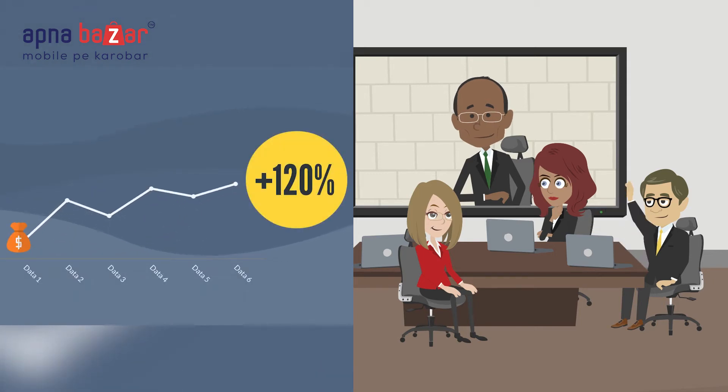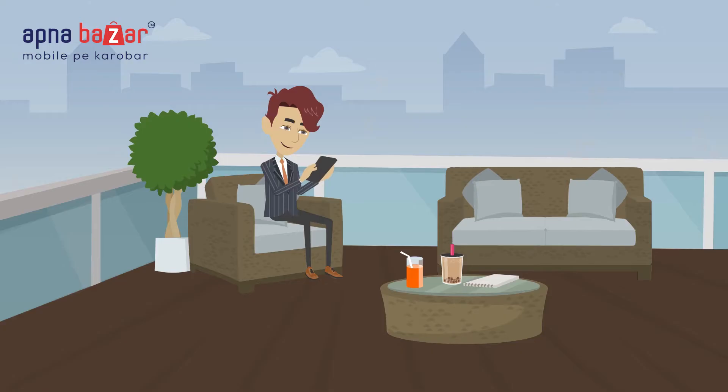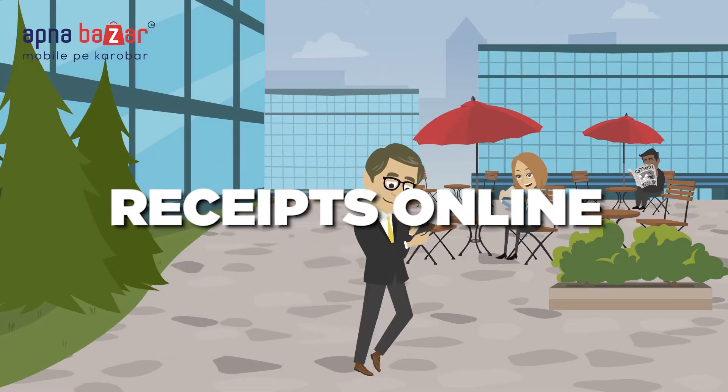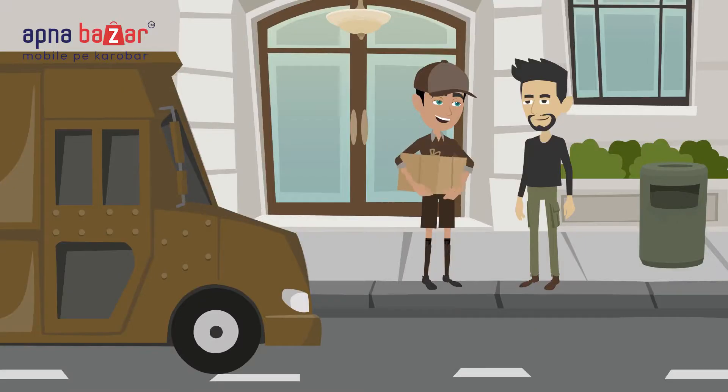Update the way you manage your sales and the team of sales with Apna Bazaar Mobile App. Track and trace your team's work and workplace, accept orders and receipts in a quick pace, and generate invoices from anywhere while delivering supplies in the marketplace.